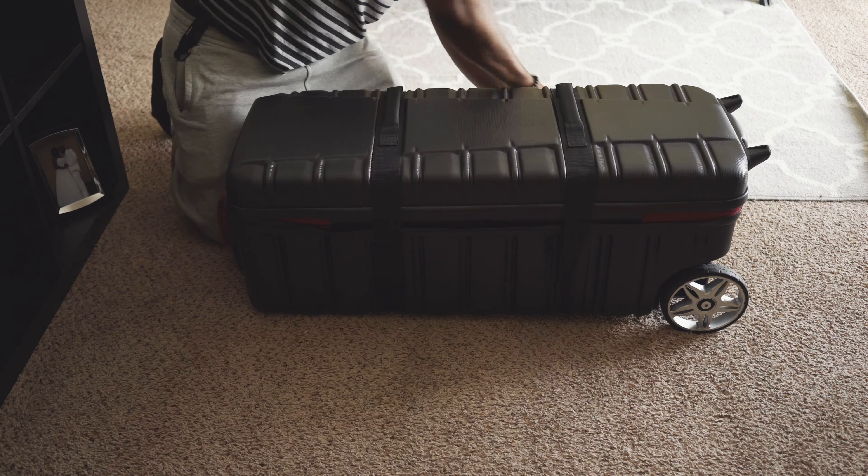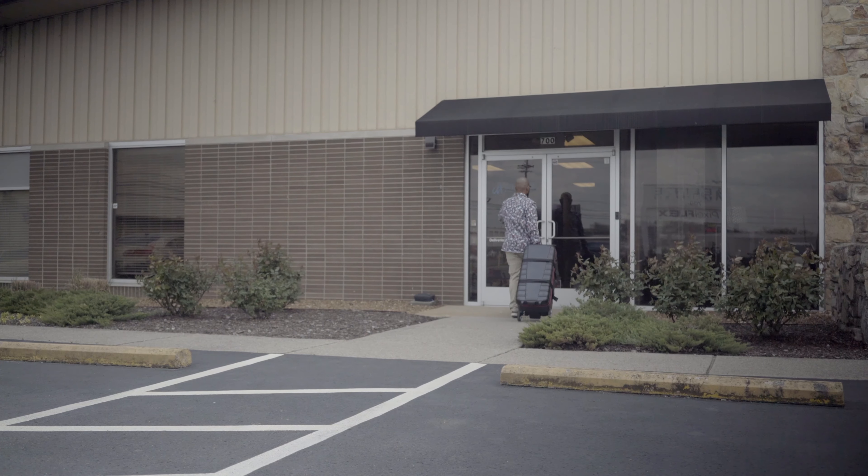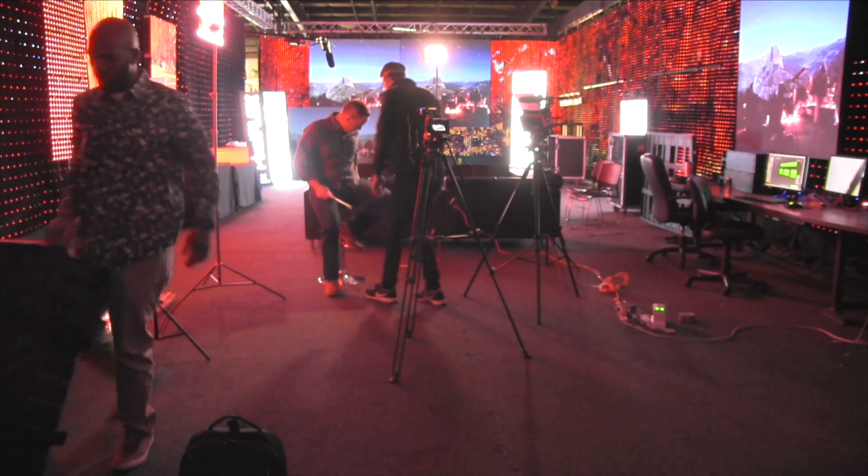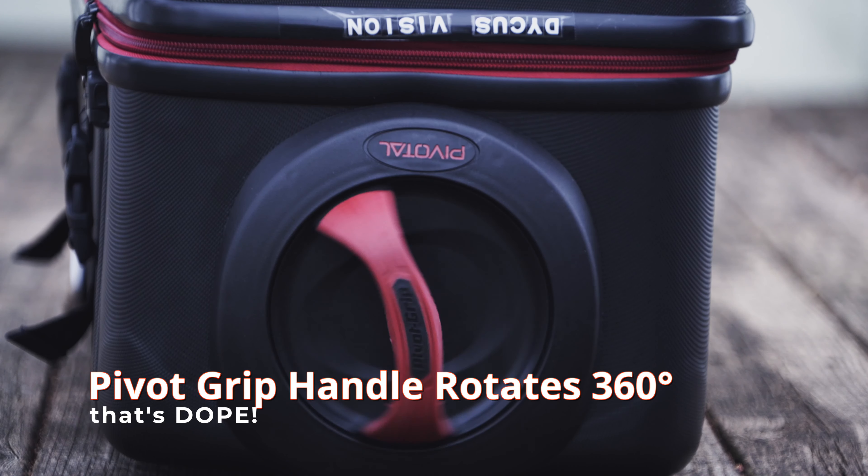As a creative, I know the importance of keeping a low profile all while being efficient. With that Pivotal Gear Case, I'm able to do both. With a price range of around $300, I feel that this is one of my better investments. The case comes with an external TSA lock which helps protect your gear from easy theft.